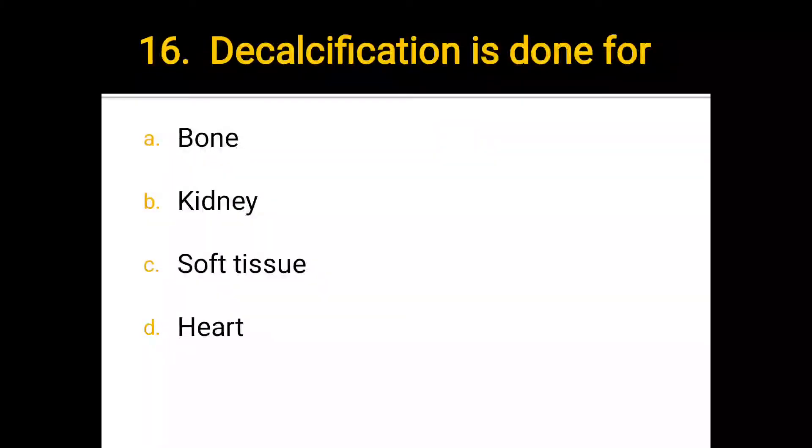Number 16. Decalcification is done for: a) bone, b) kidney, c) soft tissue, d) heart. The correct answer is a) bone.